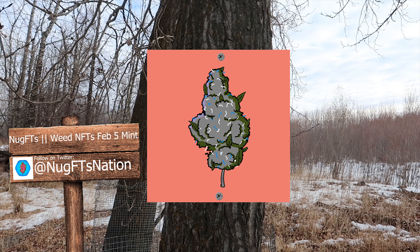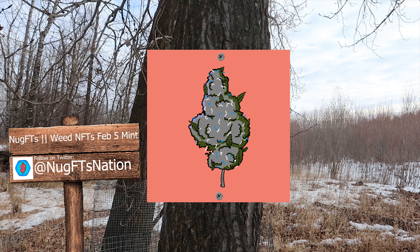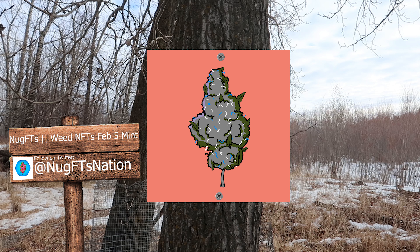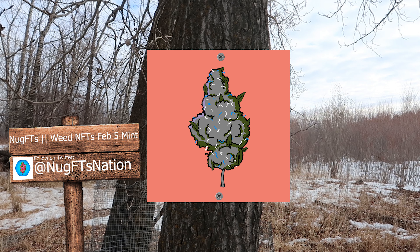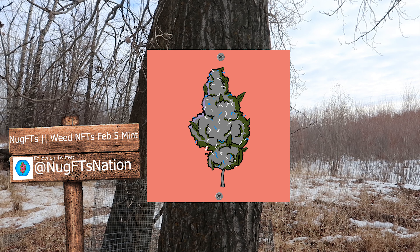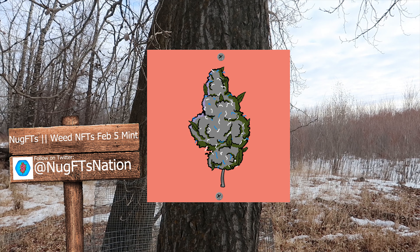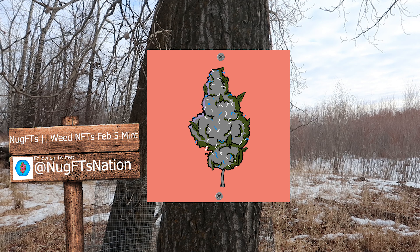Next up we have Nugfts Weed NFTs, with a February 5th mint launching. This project is launching the top 5,000 cannabis strains in digital format. Each strain will have different characteristics that will represent the value of the NFT. The cannabis industry is only going to continue to grow with more and more states legalizing cannabis. They would like to be the first cannabis company in the metaverse, bringing real-life hobbies, interests, and communities into Web3. If you have any questions, you can DM them on Twitter.